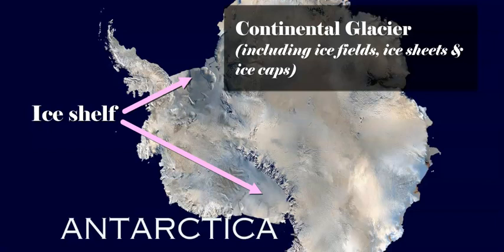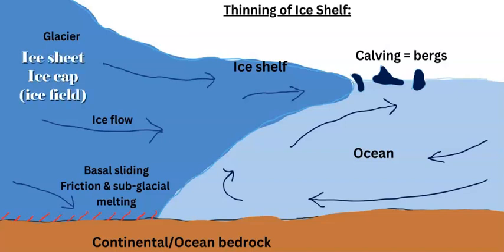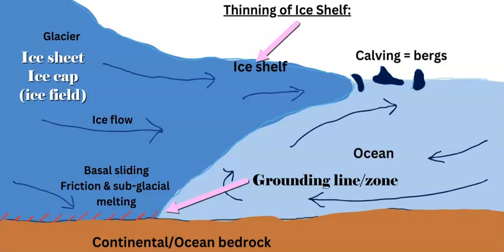Bergs are not really sea ice — they're actually originating from the main glacier. As the ice shelf gets thinner and thinner the further away it goes from the ice cap and the ice sheet, with the addition of hydraulic action, weather and erosion of the oceans, and also the currents and different temperatures, you get the ice shelf breaking apart.